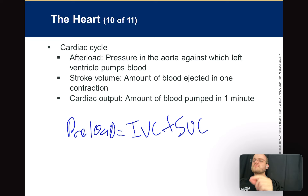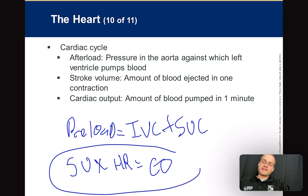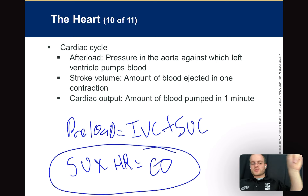Stroke volume is the amount of blood pumped out per stroke — per one contraction. Cardiac output is stroke volume times heart rate — you have to know that formula. Get a tattoo of it. Stroke volume times heart rate equals cardiac output.